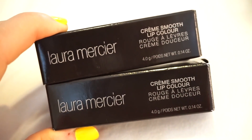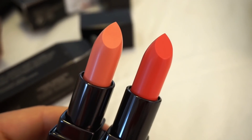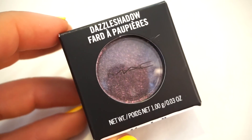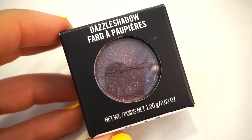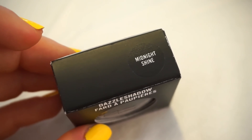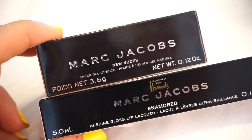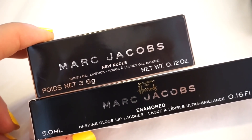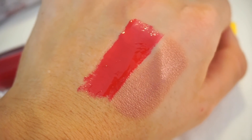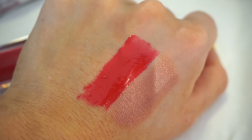I ended up choosing two of the Laura Mercier Crème Smooth Lip Colors — I picked up 60s Pink, which is the one on the left, and Mango, which is the one on the right. I'm going to gift one of these to Emma. They look really nice, very creamy, and the colors are stunning. I also picked up one of the MAC Dazzle shadows — I do own a golden shade that's part of the line, and now I have this purple one called Midnight Shine. It's a really beautiful purple-y color with a ton of purple glitters.